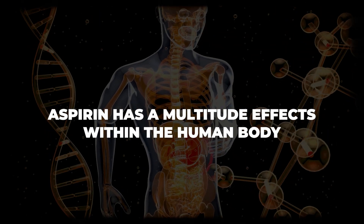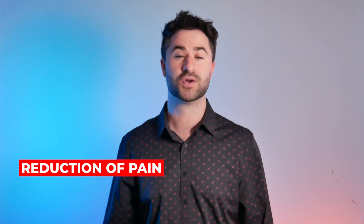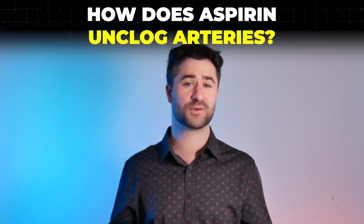Aspirin has a multitude of effects within the human body, including reduction of pain, reducing fevers, but it also does something else — and that's kind of the point of this video. How does aspirin actually unclog arteries?